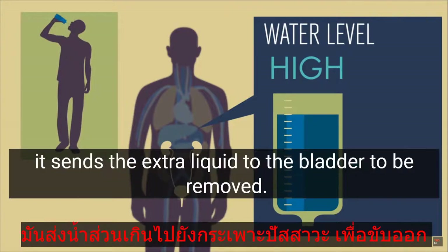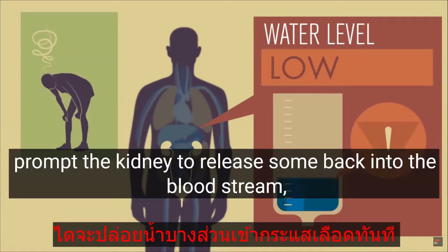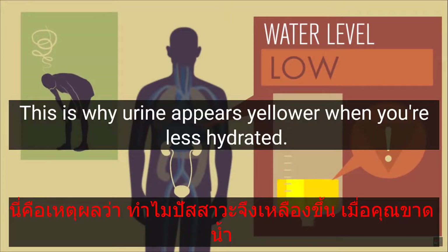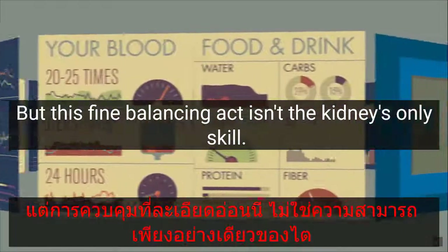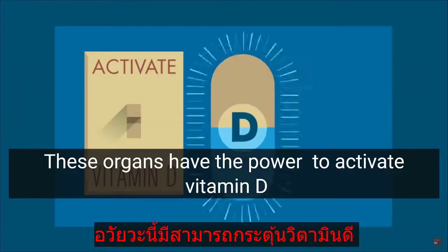If the kidney detects too much water in your blood — for instance when you've chugged several glasses at once — it sends the extra liquid to the bladder to be removed. On the other hand, low water levels in the blood prompt the kidney to release some back into the bloodstream, meaning that less water makes it into the urine. This is why urine appears yellower when you're less hydrated. By controlling water, your kidneys stabilize the body's fluid levels.